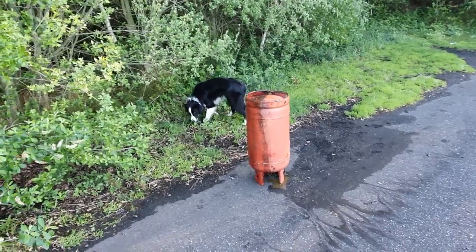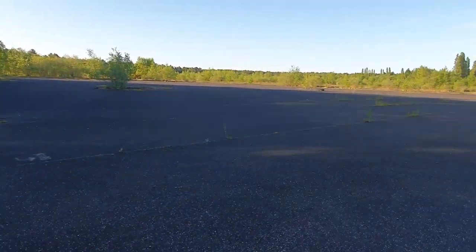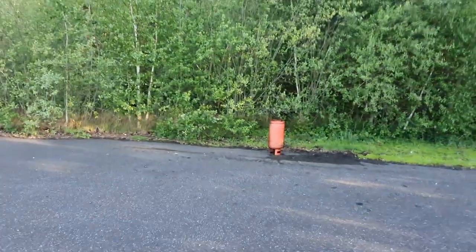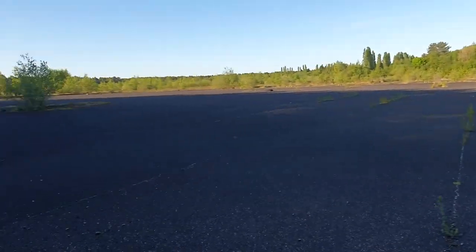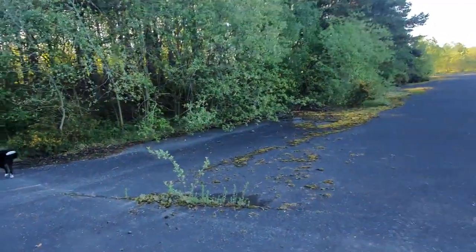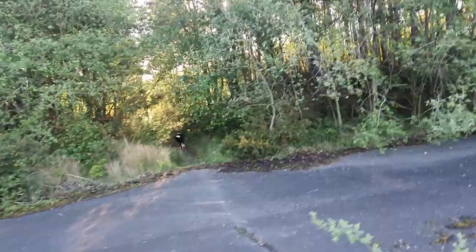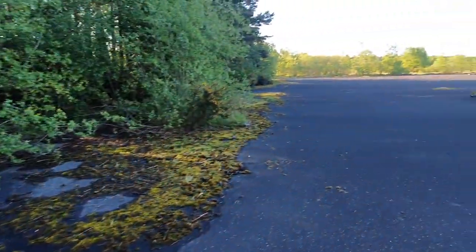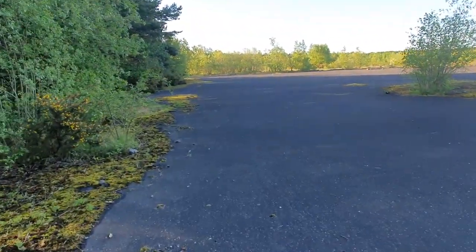We'll leave that there — I don't think anybody's going to be interested in coming over here today to fetch that. In fact, I bet nobody comes this way for a few days. So that is two, and there's a tiny little one as well in there, so potentially even three. But that little one's probably not worth messing about with.